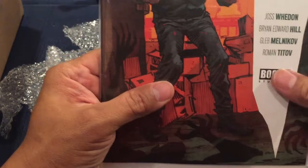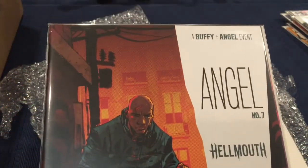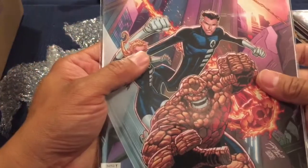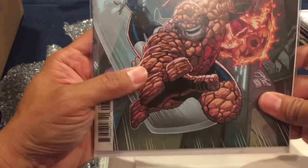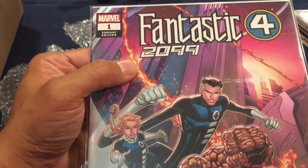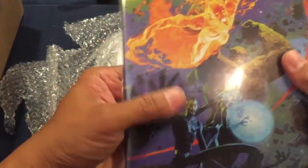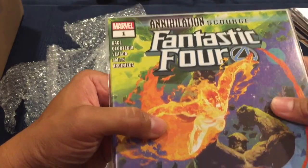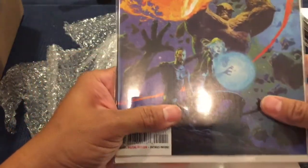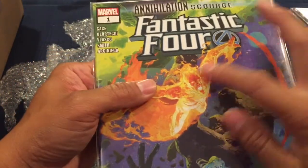Next is Angel number seven: Hellmouth from Boom Studios — this looks like one of those exclusive comic books. Then Fantastic Four 2009 number one, variant edition. And another Fantastic Four: Annihilation number one — nice looking book, I like that.